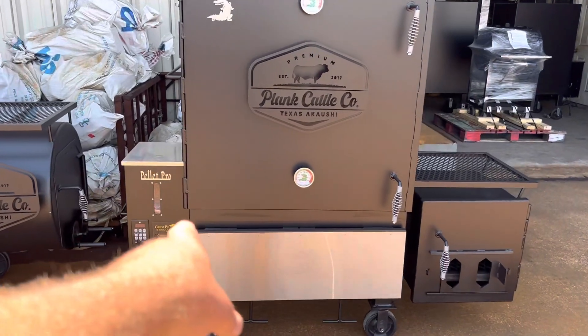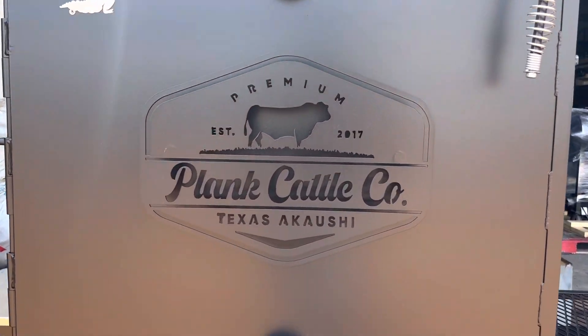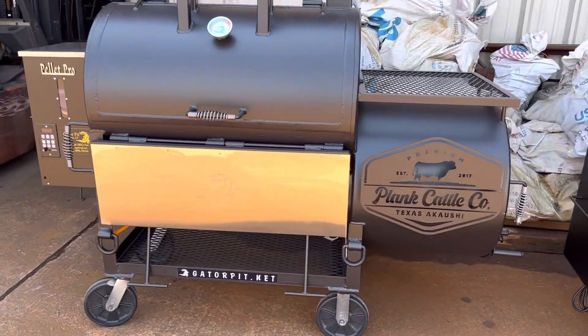We've got the Meat Slinger 36, pellet, offset firebox, stainless steel drop table, five-sided meat racks, and their custom ranch name — Plank Cattle Company.